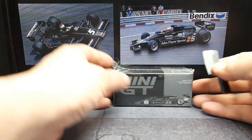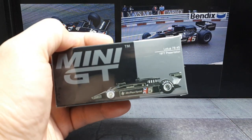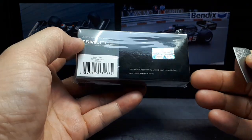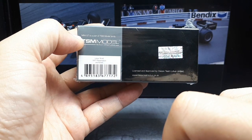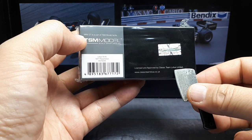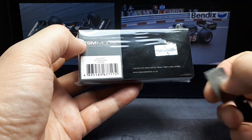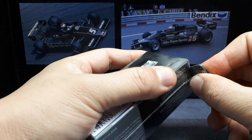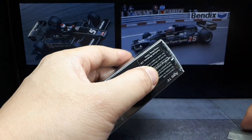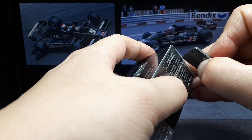Hello race fans, today we have the Mini GT number 489, which is a representation of the Lotus 78 number 5, the 1977 presentation car — approved by Team Lotus. TSM Model is the parent company of Mini GT. It's interesting that Team Lotus doesn't have a Lotus logo, probably because Lotus is owned by Proton, a Malaysian company, so maybe the Lotus racing team is separate from Lotus cars.